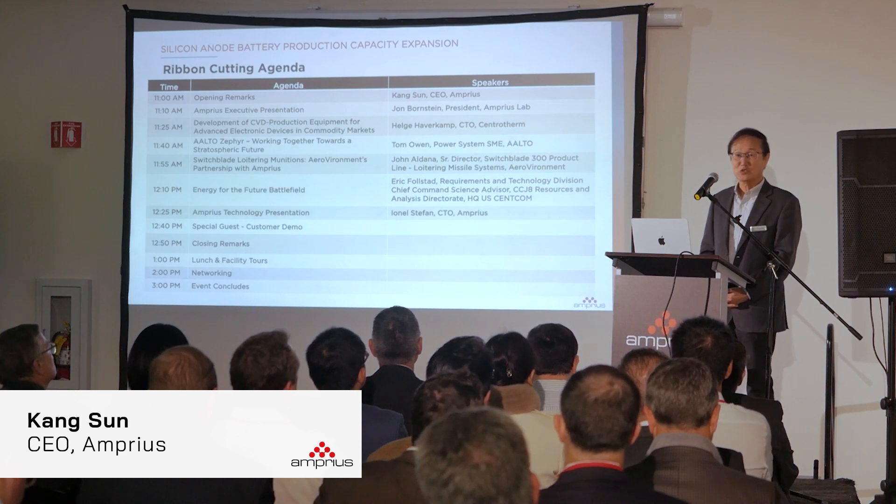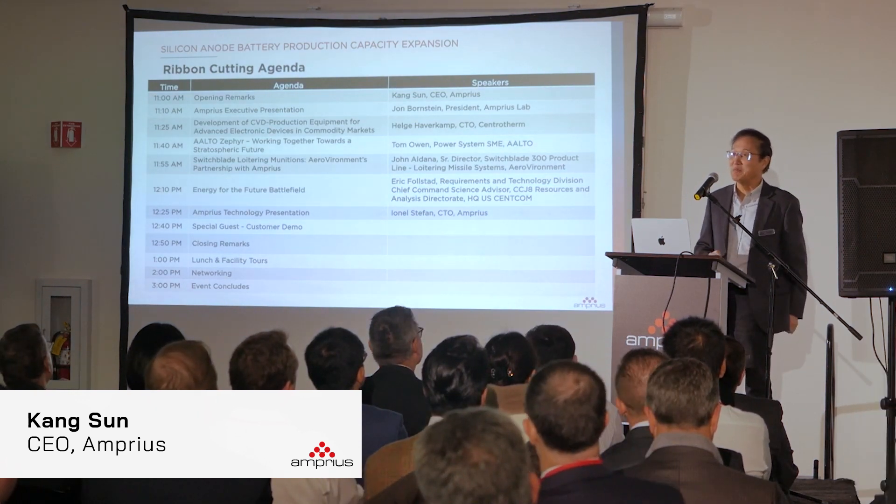Good morning. It's a great pleasure to welcome you to Ampris, and thank you for joining us to celebrate this very important milestone of our business.